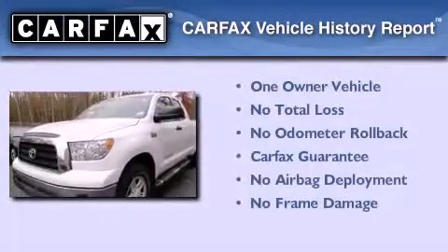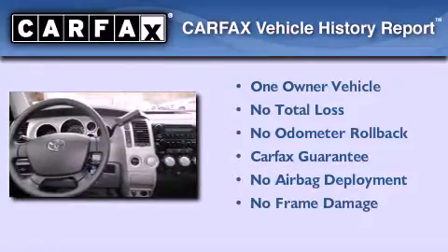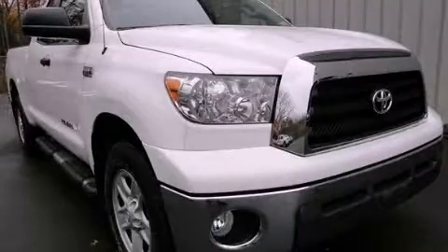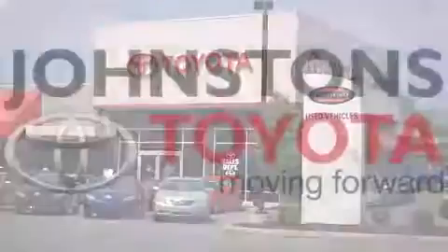This truck has had only one owner, and it qualifies for the Carfax buy-back guarantee. This automobile won't last long at this price. Call and arrange a test drive now. Toyota, at Johnston's Toyota.